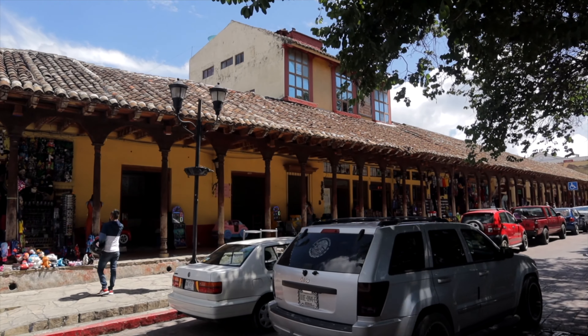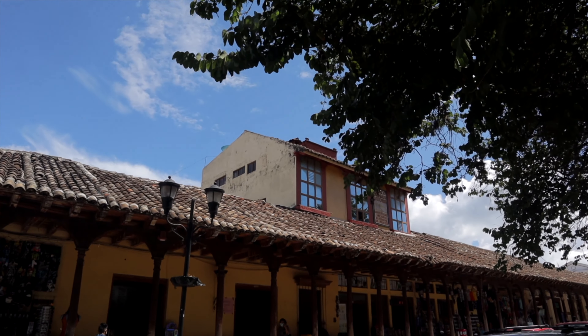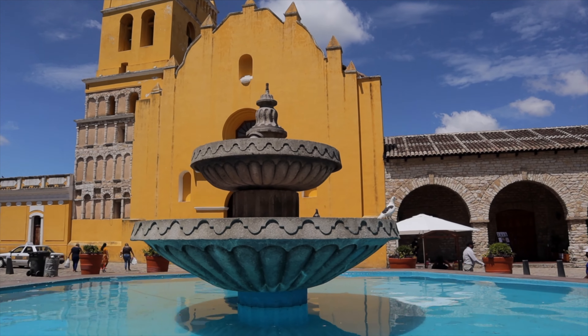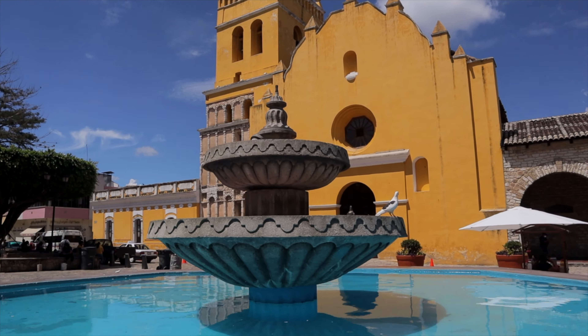I'm currently standing behind this sign that says Comitan is actually a Pueblo Magico. I had no clue that Comitan was a Pueblo Magico — it's quite hard to earn that designation. You have to have a lot of history and be certified. But walking around this town, I completely understand why. It's really charming in its own way — kind of like San Cristobal without the tourists, and I absolutely love that. It absolutely deserves it. The colonial old buildings are beautiful.